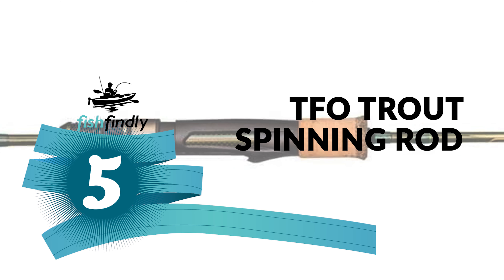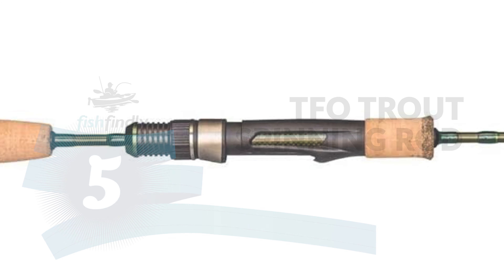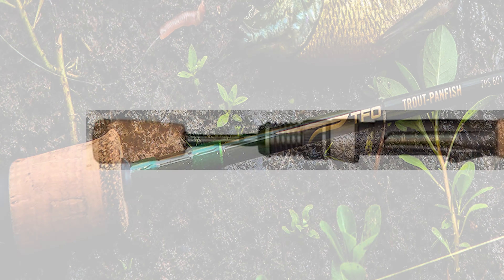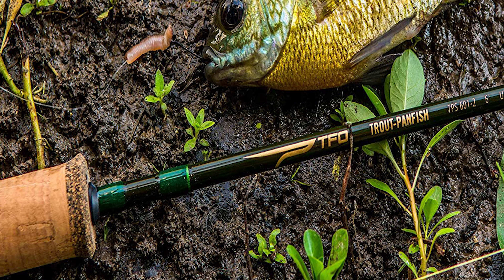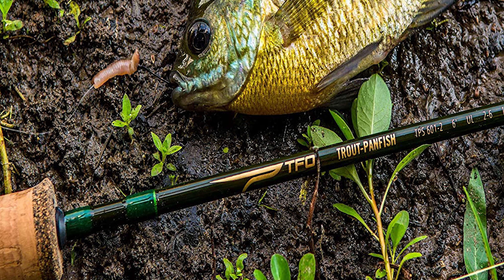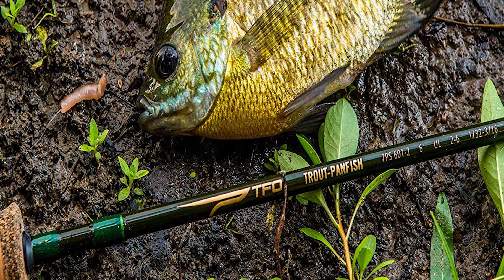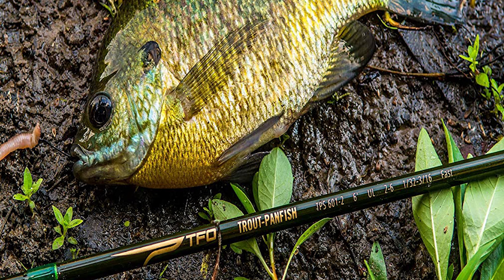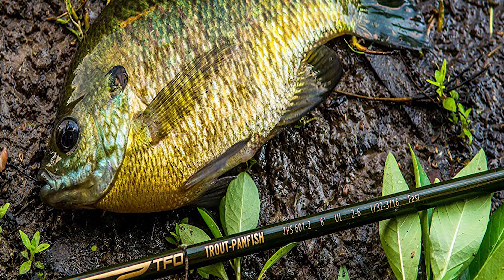If you are interested in knowing about the best trout spinning rod, look at the TFO Trout Spinning Rod. It is a truly technical fishing tool built for fun fishing, perfectly at home with artificial lures as well as cricket or worm under a cork. The rod has fast action blanks constructed with standard modulus carbon fiber material.